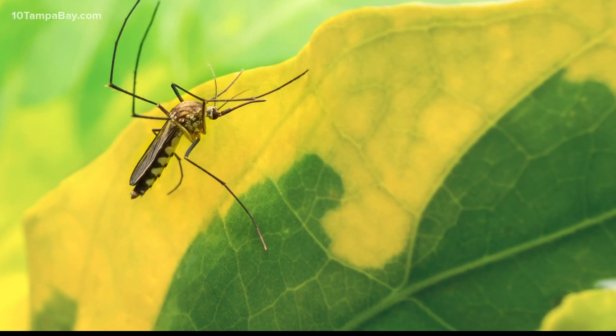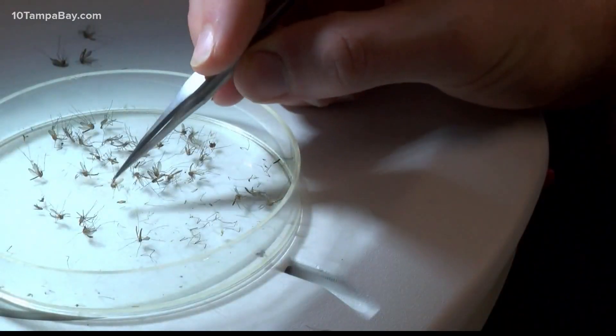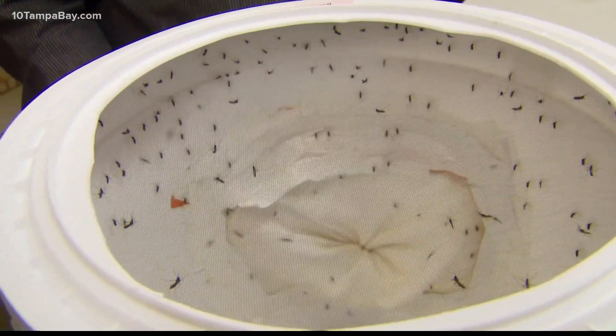So how do these modified mosquitoes control the population? They only release the males, and as the males mate with the females that are out in the environment, the babies that come out of that — you don't ever get a female mosquito coming from that mating. That keeps the numbers going down. However, every 12 weeks, more modified males will need to be released to continue the trend.